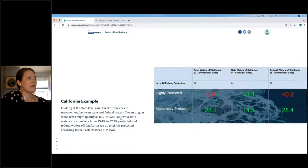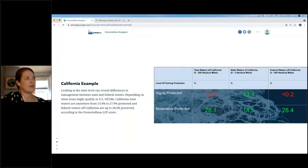Drilling down to the state level, here's an example from California. We've combined Levels 4 and 5 as highly protected and left Level 3 as moderately protected. It shows that the total waters of California, depending on what qualifies as protected, may be anywhere from 0.5% to about 28% protected — so it really will depend on the definition. This also shows how management can vary significantly between state and federal waters. 13.4% of California state waters are highly protected according to our Level of Fishing Protection Score, while less than 0.2% of federal waters are in that same category.